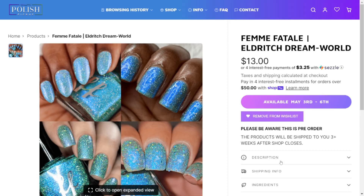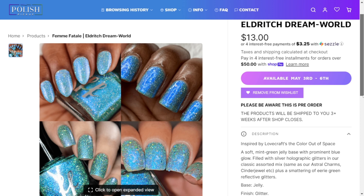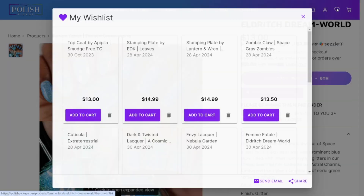Femme Fatale Eldritch Dream World — they only have one picture but it's beautiful. Inspired by Lovecraft's 'The Colour Out of Space': a soft mint green jelly base with prominent blue glow, filled with silver holographic glitters in their classic assorted mix — same as Astral Charms colors like Cinder Jewel — plus a smattering of eerie green reflective glitters. I really like this; it's very springy and summery. I feel like I could use more of those type of polishes since I'm always being drawn to the dark green ones. Some variety, so this is a contender.